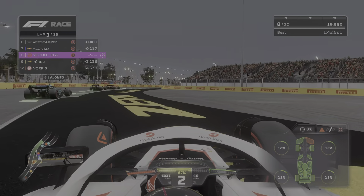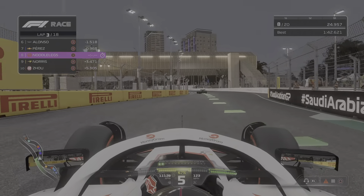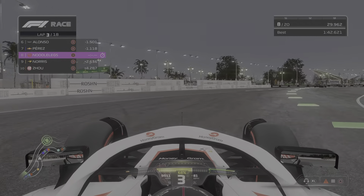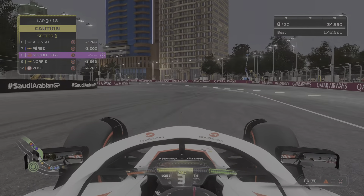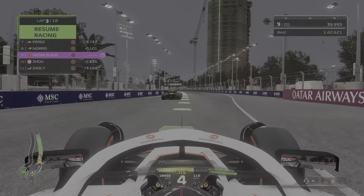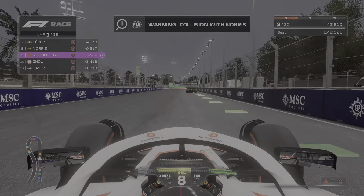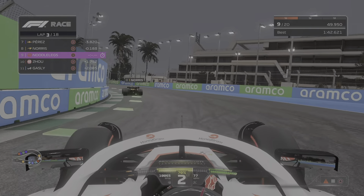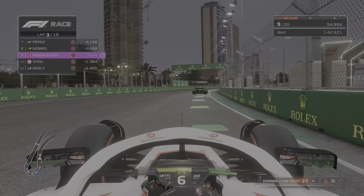I hit Perez and damaged my car. I think I just got a warning for that. I gave him back the spot to make sure I didn't get a penalty. I am absolutely struggling now because I've damaged the front of my car. I've also lost a position. Why did I get another warning — too aggressive? Clean passes only, we don't want a penalty. He crashed!